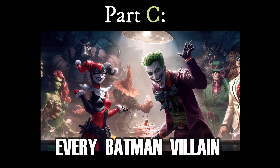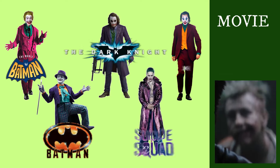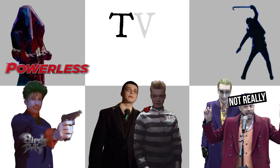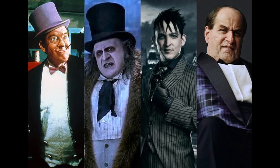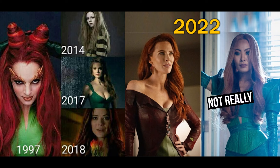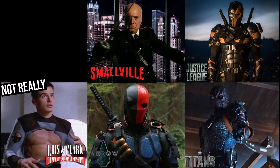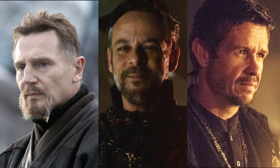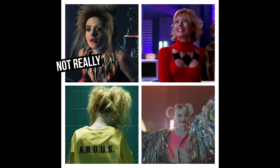Part C: the live action evolution of every Batman villain. Joker in movies, Joker in TV shows, Penguin, Two-Face, Poison Ivy, Scarecrow, Deathstroke, Mr. Freeze, Deadshot, Ra's Al Ghul, Riddler, Bane, Harley Quinn. Thank you for watching.